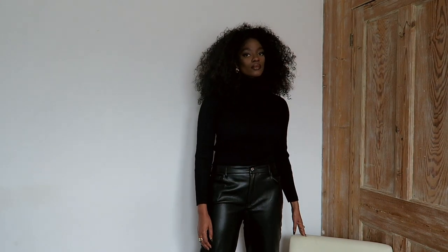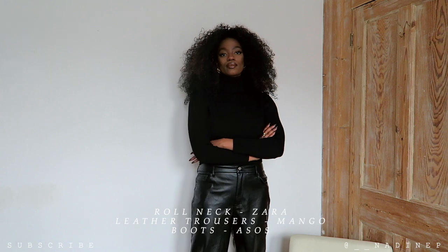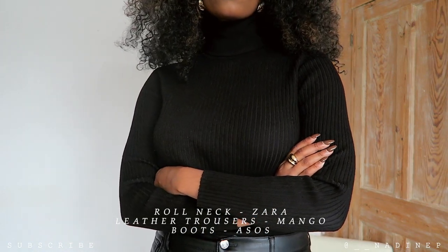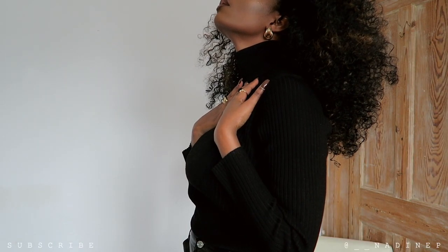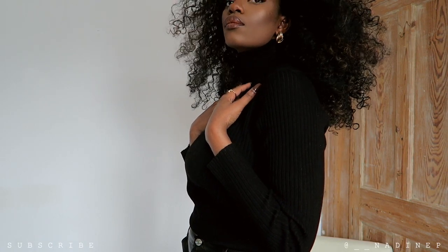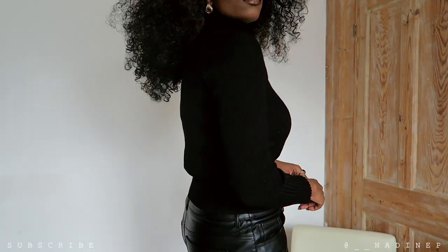Hey guys, welcome back to my channel. I hope you guys are all doing well. This week I've got a neutrals autumn winter outfit lookbook for you. I'm super excited about sharing some of the looks I've put together. Up first I've got an all black monochromatic look — you guys know all black is my go-to, and if you didn't know, now you do. You can't go wrong with all black.